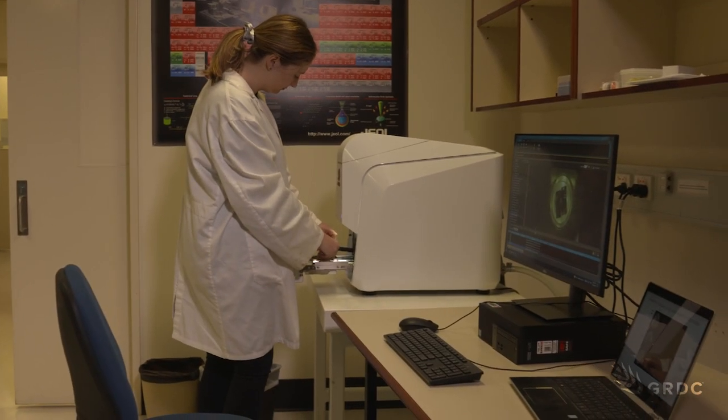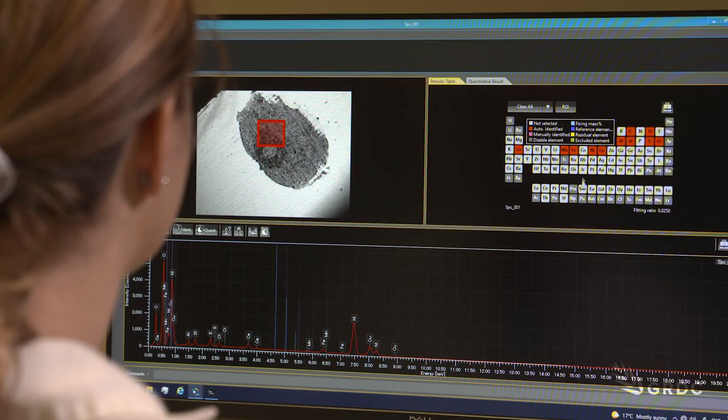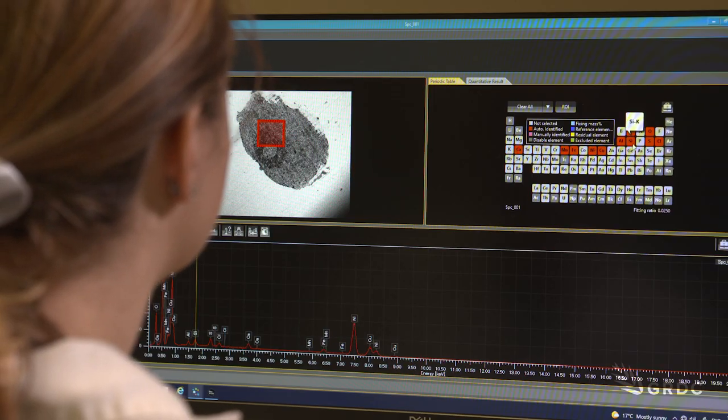This is a cutting-edge, high-tech process of discovery, being applied at an unprecedented scale and level of detail. This really hasn't been applied to an agricultural setting like this before, where we were able to look at water movement into specific pieces of gravel.